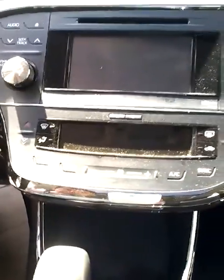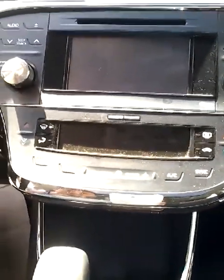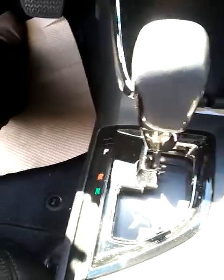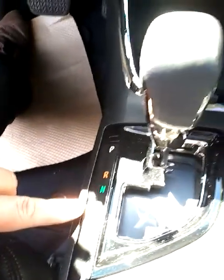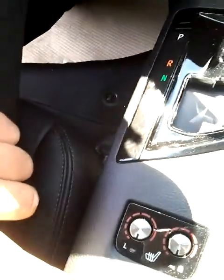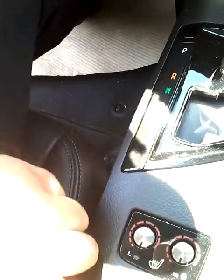Your climate controls, which you can either have separate or you can sync — driver and passenger. You can have automatic, or you can put it over into S and have manual. Your power seats. Your eco mode, your normal mode, and your sport mode.